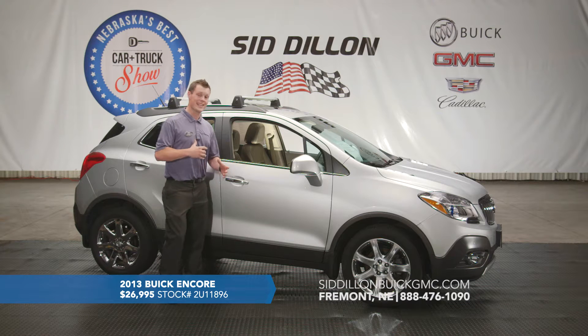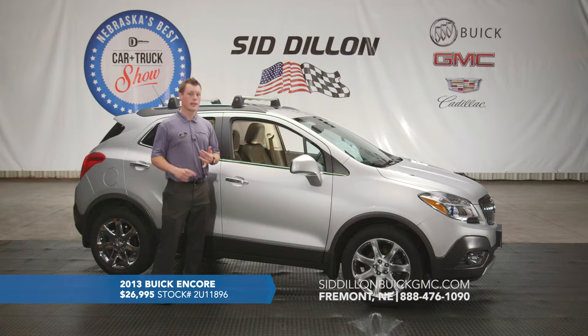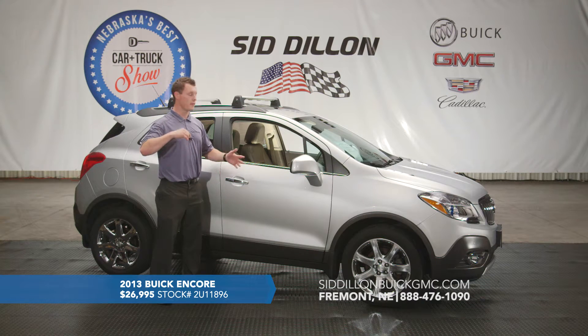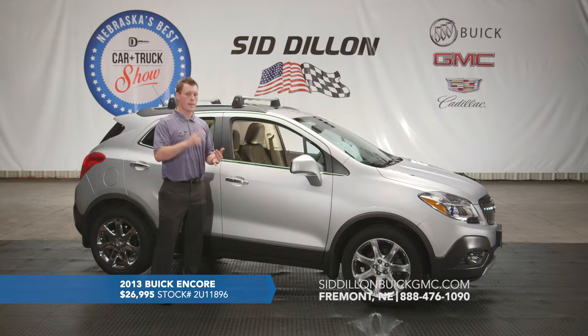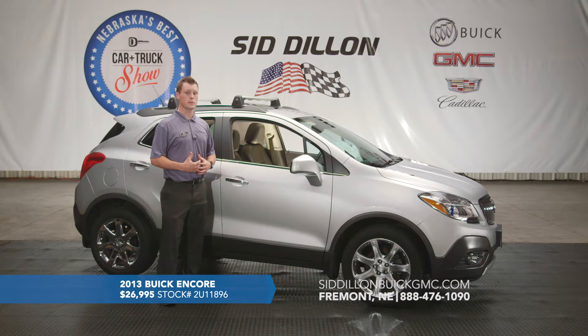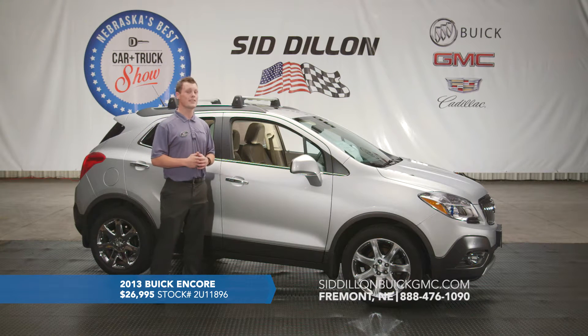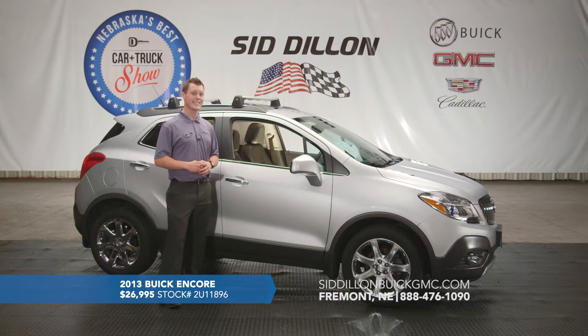This Encore is a premium model, so it does have navigation, a sunroof, heated steering wheel, memory seats, heated seats, and premium leather. There are also great safety features — a backup camera with sensors, forward collision alert if you're coming up behind a car too fast, and lane departure warning. Really a great all-around package with this 2013 Buick Encore Premium Edition, front-wheel drive, only 17,000 miles, on sale for $26,995.